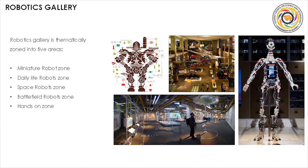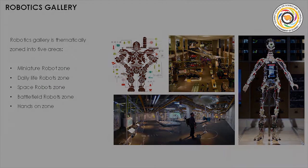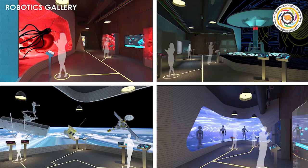The robotics gallery is thematically zoned into working replicas of battlefield, miniature, space and daily life robots.